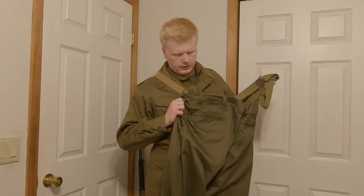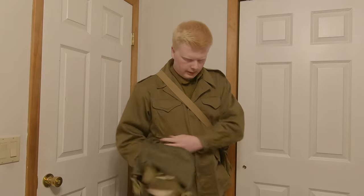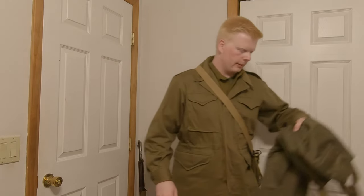We've got the M43 pants, which could be worn as over-pants in winter or just as regular pants. I did have to wear these and test them out at a calling event because my wool pants ripped pretty badly — I had to get them sewn back up before I could wear them again.